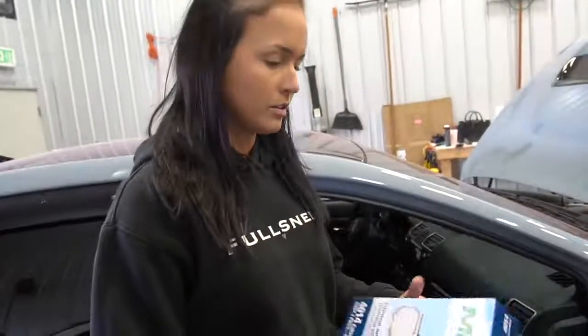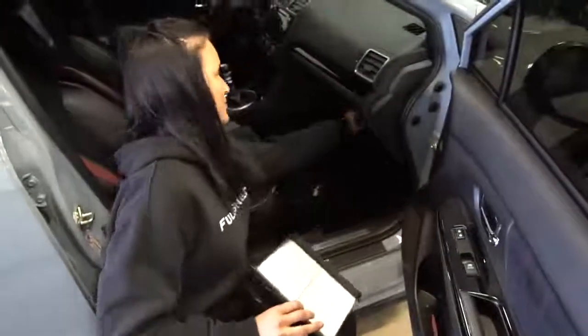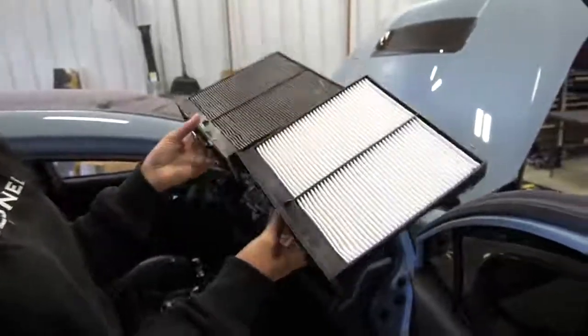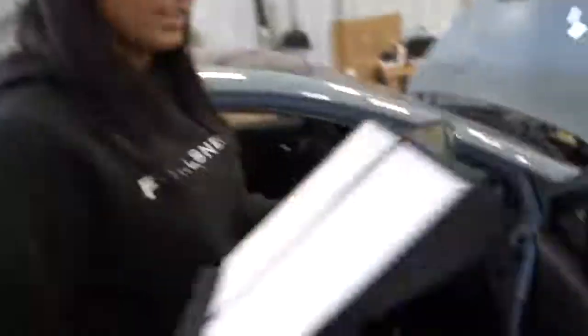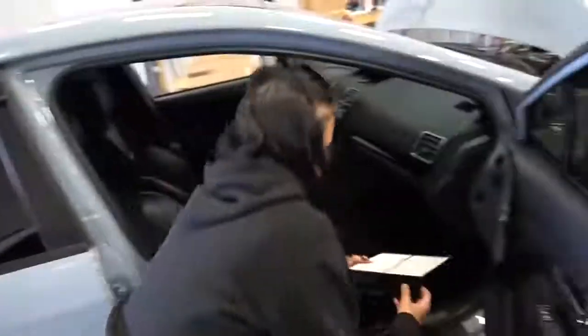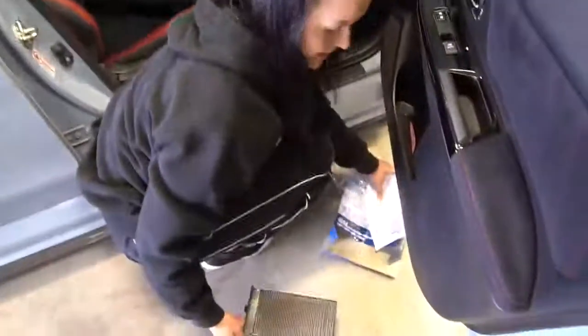I was looking up online where the EVO's air filters are and the STI's — they're both in the same area, so I kind of feel like they're in the same area in all cars. Look at that — old one, new one. What a difference! It just glides right in, it's just behind the glove box.